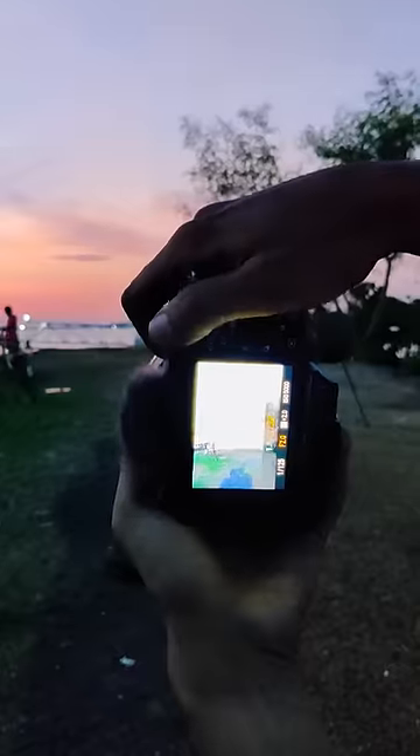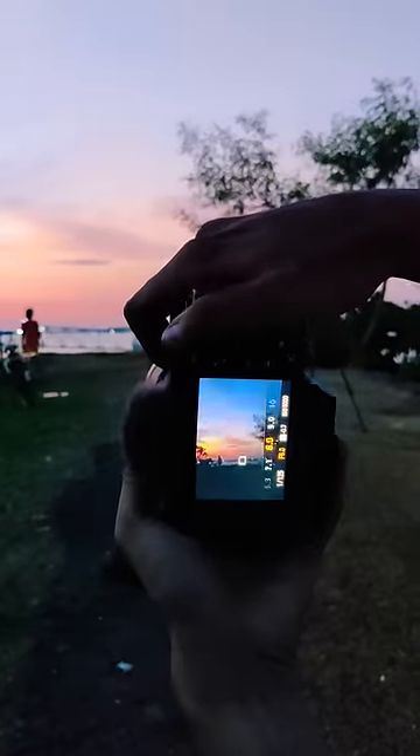The last thing is lighting. Jaise ki aap dekh sakte ho yeh footage, agar ISO bada hain aur aperture sahi rakhe to aisa bhi ho sakta hai. To light is very important. Aur aperture ap jitna kama rakhoge — aap phone me bhi kar sakti ho, DSLR me bhi, mirrorless me bhi — jitna kama rakhonge utna achha background blur hoga.